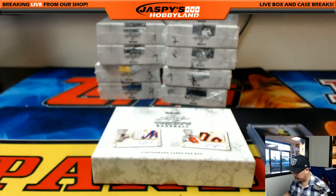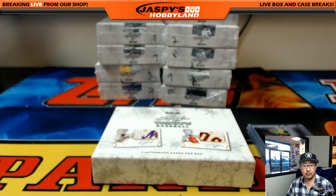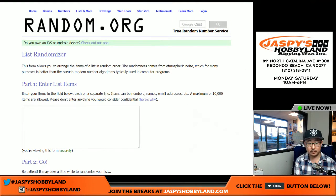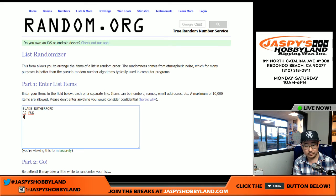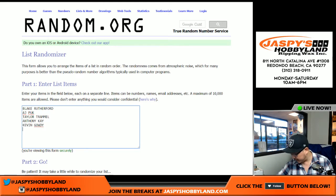Let's go to random.org and type in all of the hits. I don't think there are any duplicates: Blake Rutherford, AJ Puck, Taylor Trammell, Anthony Kay — any relation to you, Jason Kay? Not Anthony J., Anthony K. — Kevin Gowdy, and Cody Sedlock. That's six. Excellent.